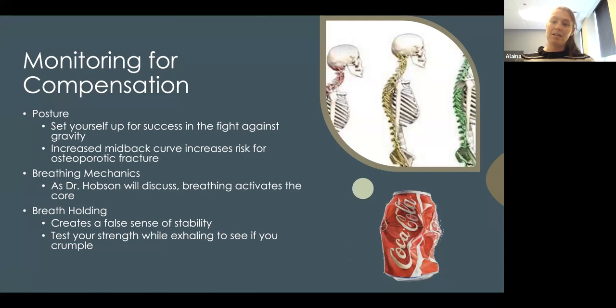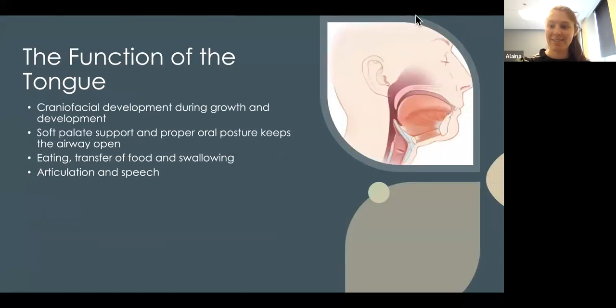Breath holding creates a false sense of stability. When you do a difficult exercise and hold your breath rather than exhaling, you feel more stable — but that's just intra-abdominal pressure, not your muscles actually working. By exhaling during exercise, you allow your muscles to build real stability in the core rather than relying on that false pressurized stability. All right, Dr. Hobson, take it away.